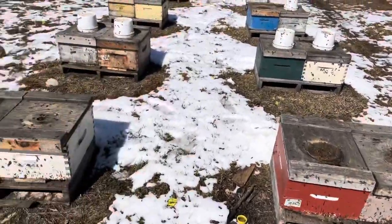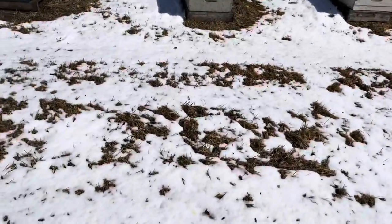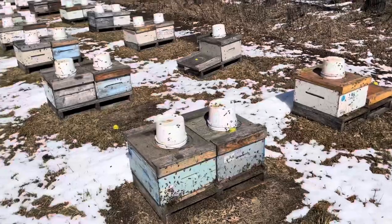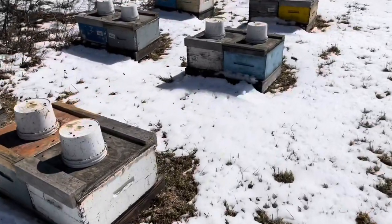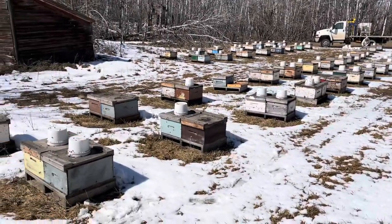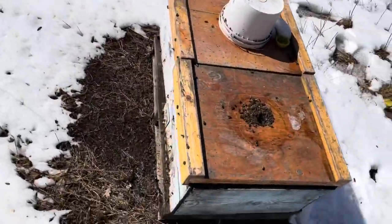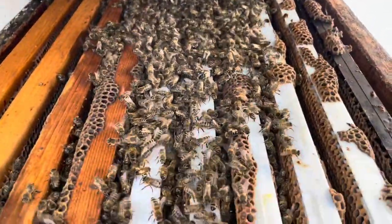We're not going to dig down into them today. We are going to finish our syrup round just to top up the pails that need it. Tomorrow will be the day that we start maybe sifting through what we have here — start with patties, start with medication, and do our general assessment as we do every spring. The time-consuming work is about to start.